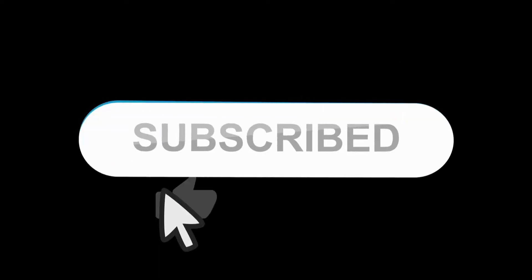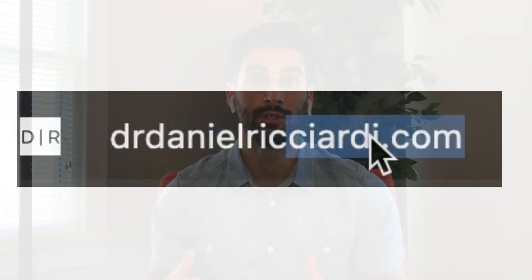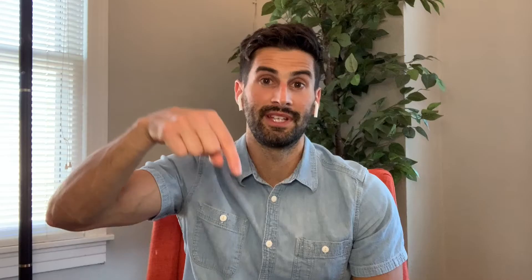Thank you again for watching my video. I hope you enjoyed it. If you did, please leave a like or subscribe. And if you haven't already, go to my website at drdanielricciardi.com, where you can get my free bloating and gas guide — there is a link in the description of this video as well. Stay tuned next week for another video releasing Monday at 6 p.m. Central Time. Thank you very much, have a good day.